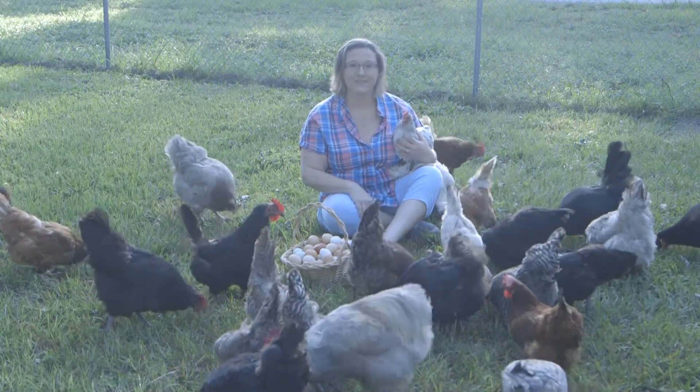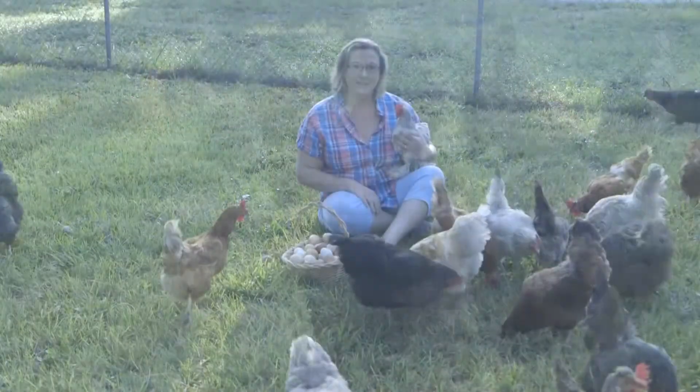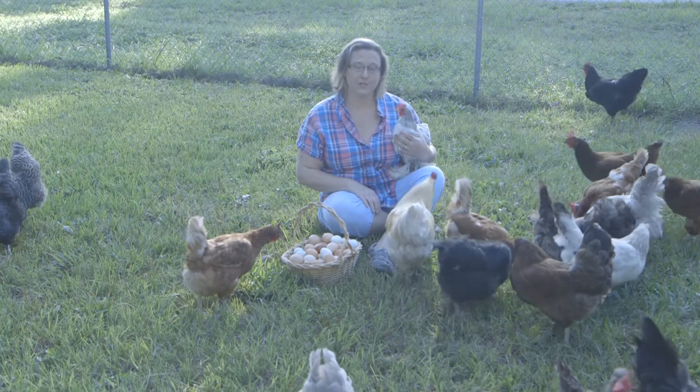Hi, I'm Gail Smith and this is Smith Family Farms. We strive to provide an excellent product for our customers.